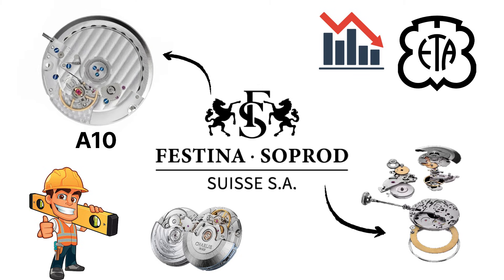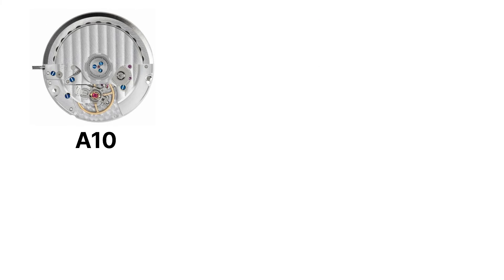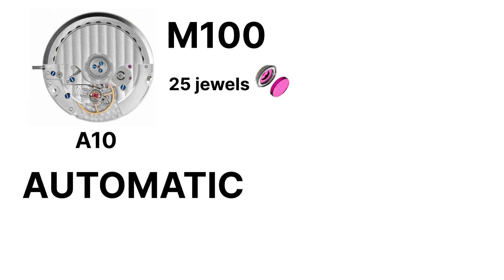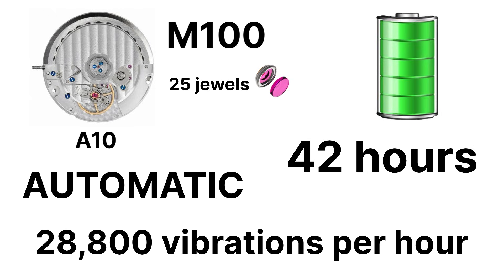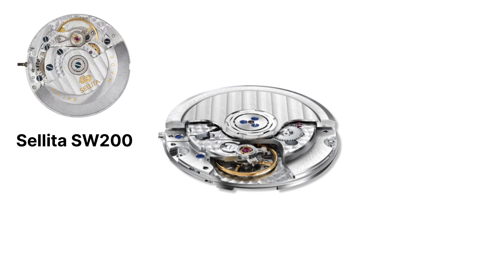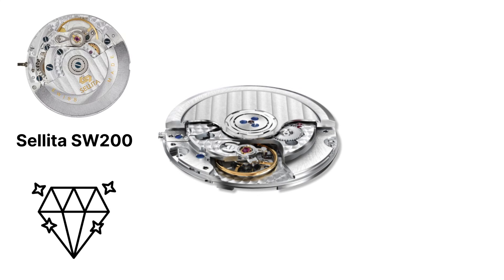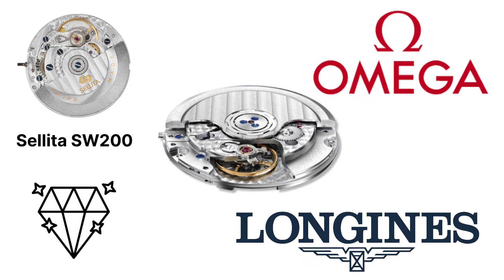Starting with the A10 — a direct alternative to the ETA 2892-A2 — the SOPROD A10, now often listed as the M100, is a high-grade automatic: 25 jewels, 28,800 vibrations per hour, and roughly 42 hours of power reserve. It's slimmer and smoother than the Sellita SW200, and more in line with luxury-grade movements used by brands like Omega or Longines in terms of design refinement.